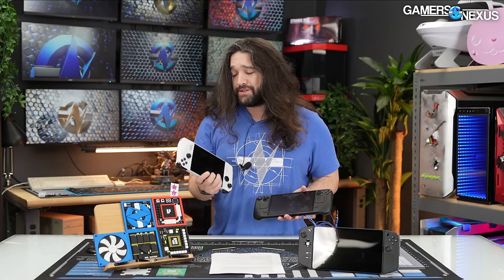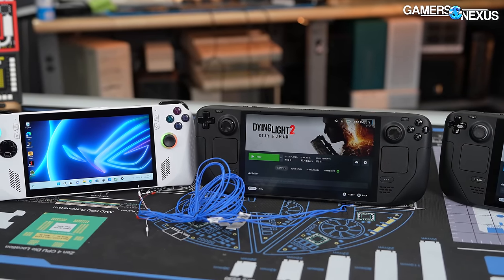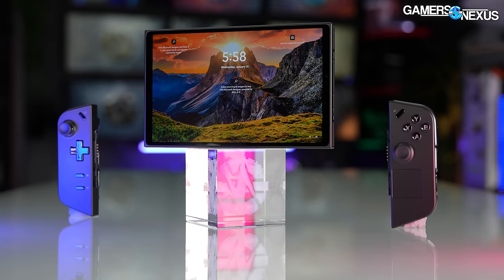We're comparing against the Z1 Extreme, not the non-extreme — that's not really worth thinking too much about, and we have a separate review on that. This has been dropping as low as $600 lately, originally launched for $700 but it has been in flux. We also have the Legion Go that we'll be reviewing next.